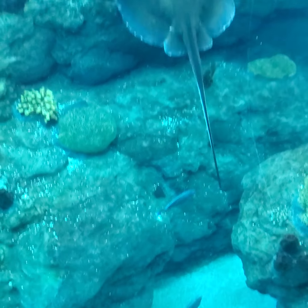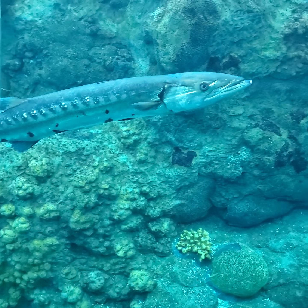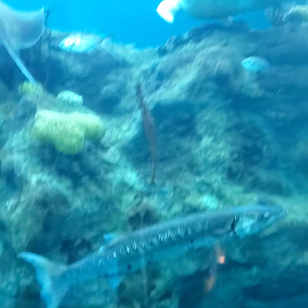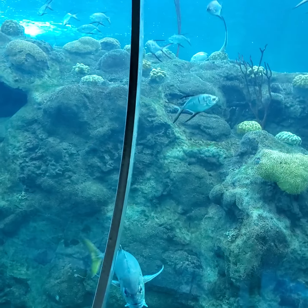Look at that big fish. That's a big fish. Look at that guy. Look at the sea turtle! The big fish! The shark!